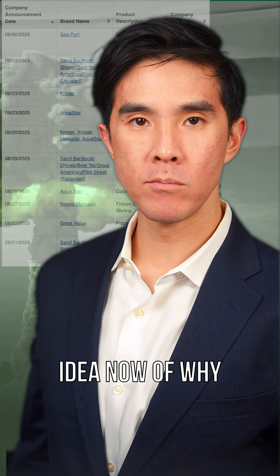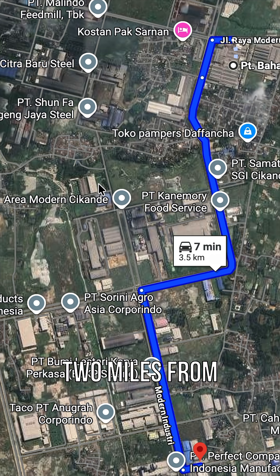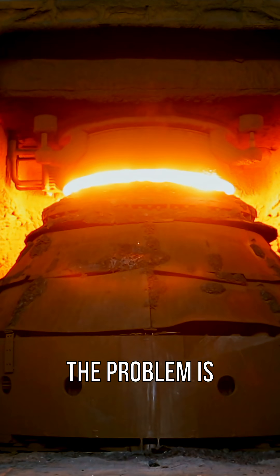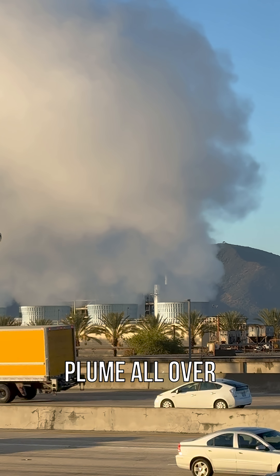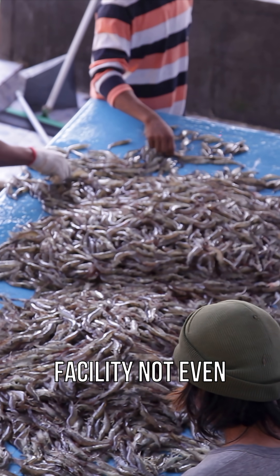We have a better idea now of why it happened. The shrimp came from one company in Indonesia. Two miles from the shrimp facility is a steel plant. It's here where they smelted scrap metal to manufacture steel. The problem is that scrap was contaminated with radioactive cesium-137. The radioactive dust from the smelting created a cesium-137 plume all over the entire island, settling onto a shrimp processing facility not even two miles away.